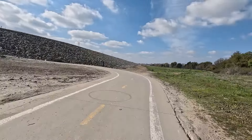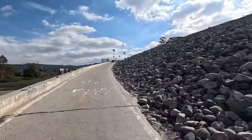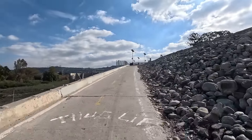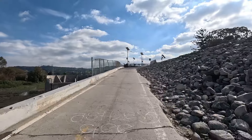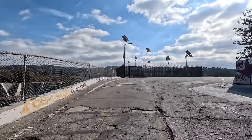At the 21-mile mark, you have one of the only climbs to tackle. Brace yourself — it's 40 feet of elevation gain on a ramp leading up to the top of a flood control dam. Don't worry, I made it. So can you.